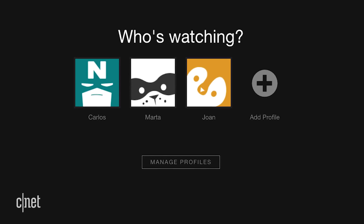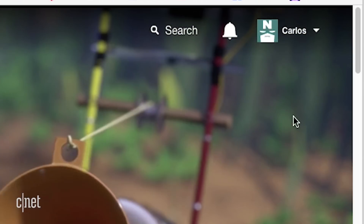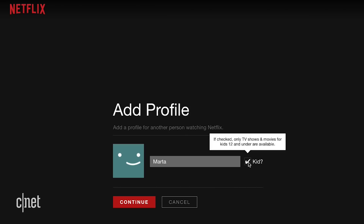Start by setting up a separate profile for your child on Netflix. You'll need to log into your account online, then go to your account and select manage profiles. Now add a profile and check the box on the right.